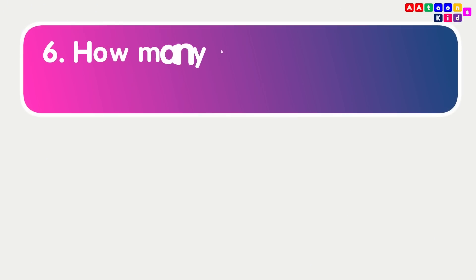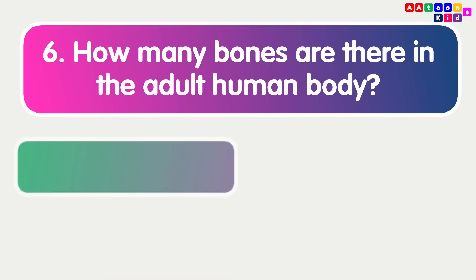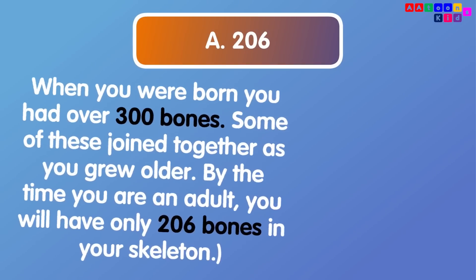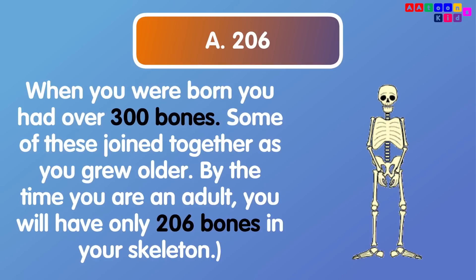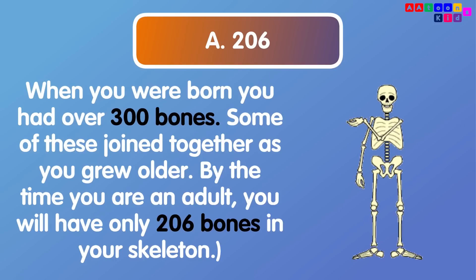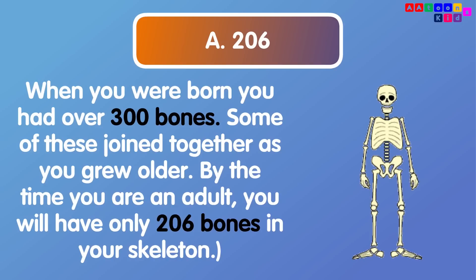How many bones are there in the adult human body? 206. When you were born, you had over 300 bones. Some of these joined together as you grew older. By the time you are an adult, you will have only 206 bones in your skeleton.